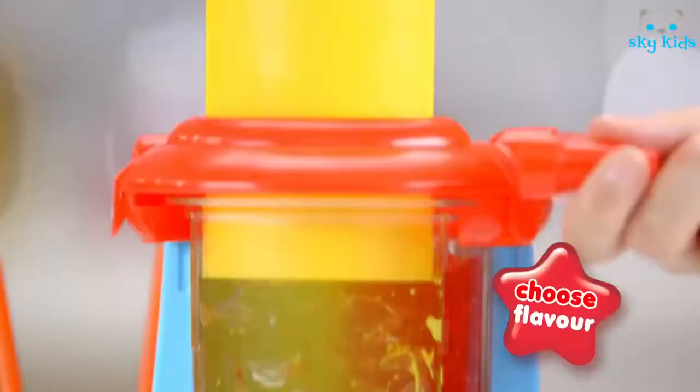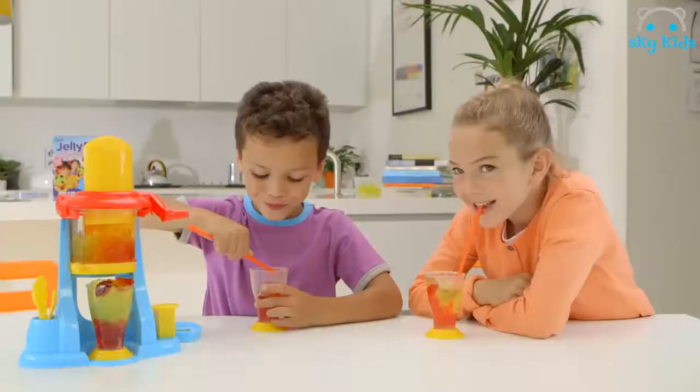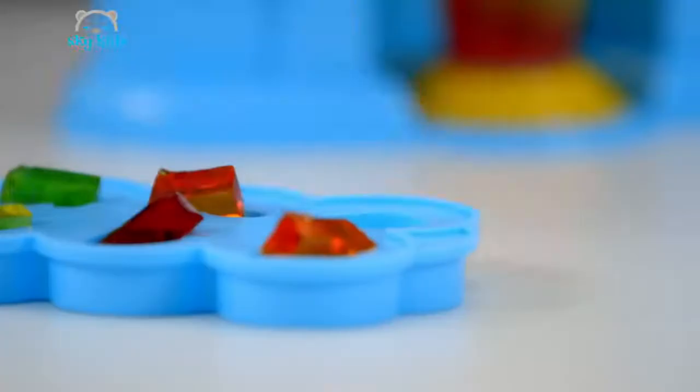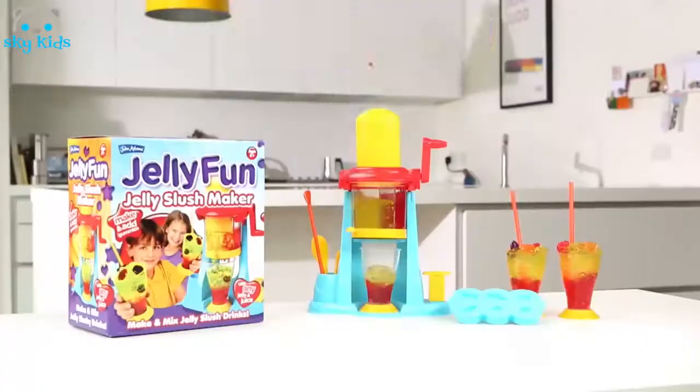It's jelly fun! Then do yourself a favour — you can make slushies. First you have the jelly, it's so much fun, and then you choose the flavour. Jelly-tastic! Make yummy gummies too. Get some jelly in your belly with the awesome jelly from John Adams.